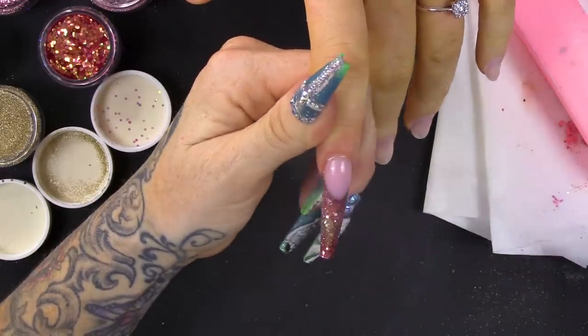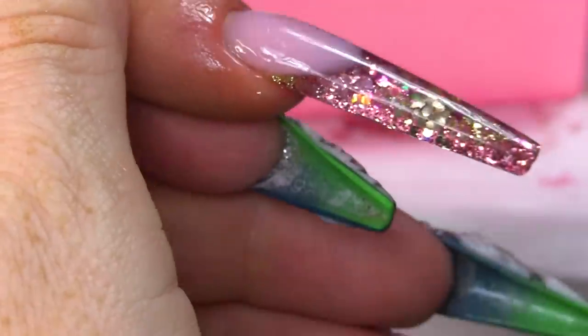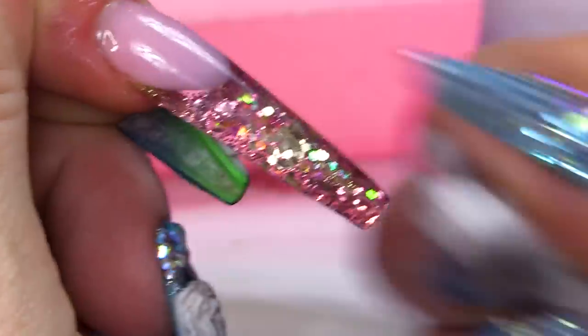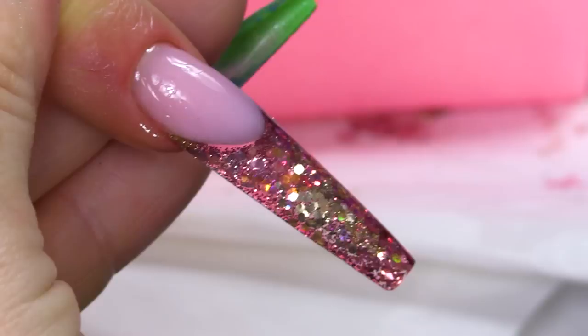I'm gonna finish off with some cuticle oil. There you are — there is the nail that has 12 different glitters in it, picked by the most fussiest client in the world. I hope you've enjoyed this video. I hope it's made you laugh. There are lots of serious and not-so-serious parts in this video — the serious parts are the education and the other parts are the absolute ripping of Faye. All the products I've used, all those 12 glitters, will be listed below. Don't forget to check us out on Facebook and Instagram and I'll see you guys in the next video. Love you! Bye!